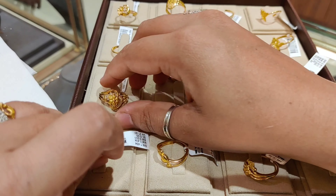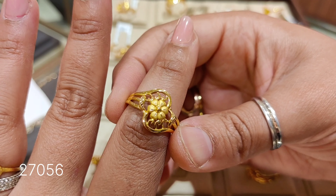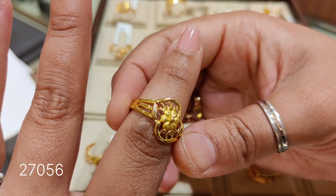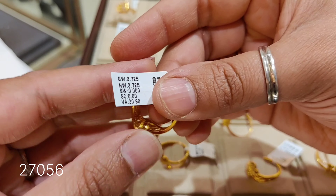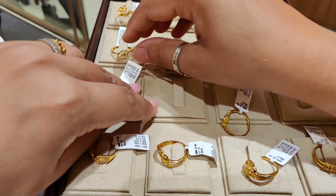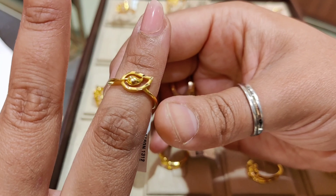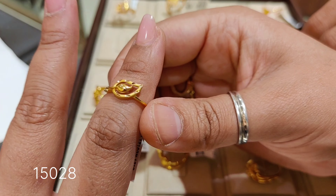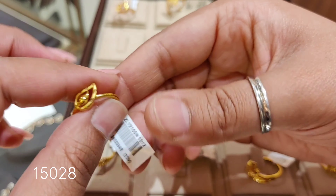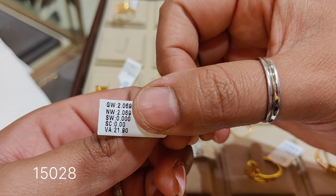Making charge is 21.9%. The next design is again a broad style ring priced at around ₹27,056. The following design is a leaf pattern — a very unique and trendy design priced at around ₹15,028. The product code will be shown and the weight is 2.069 grams.